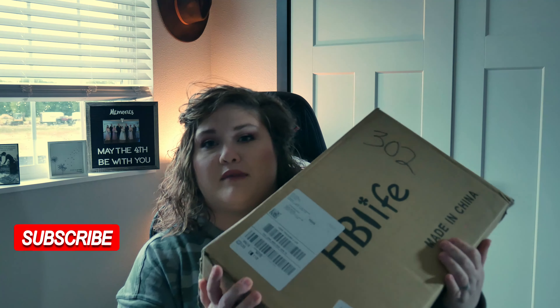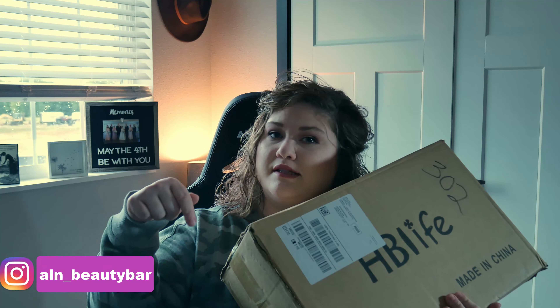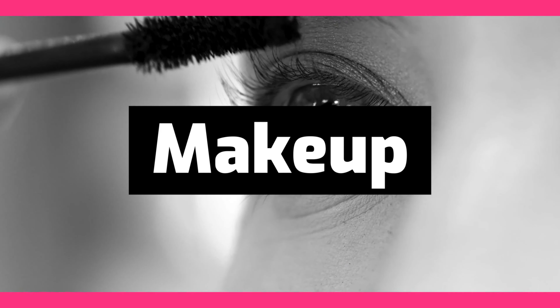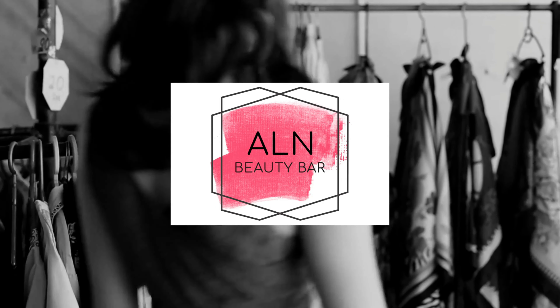Good morning, welcome back! Today we'll be going through an unboxing of my new beauty organizer from a highly recommended Amazon link, which I'll leave in the comments below. If you're anything like me, you have a large makeup collection and need somewhere to store it all, so you're constantly looking for new ways to organize.